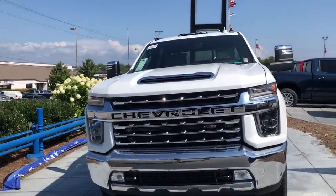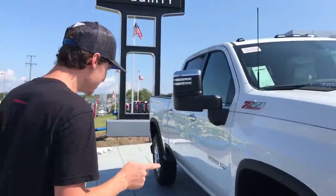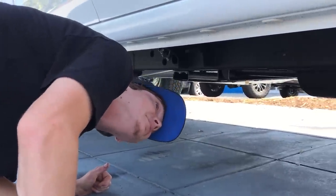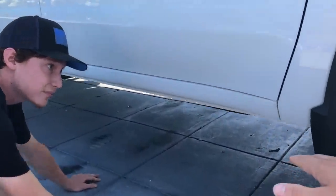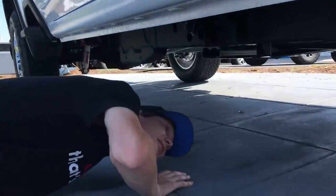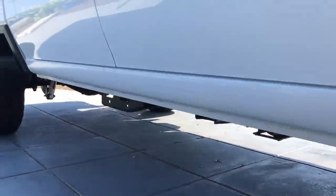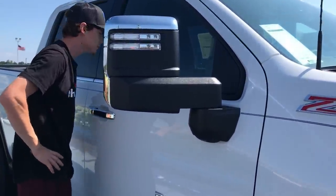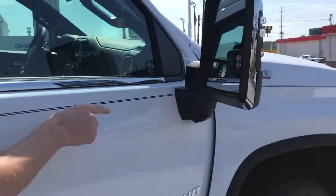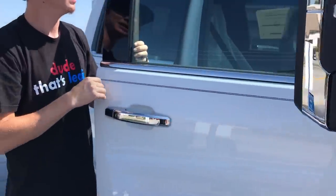We're checking out a 2020 Chevrolet — it's not a GMC but they're basically the same thing, just a little different in the front end. We noticed the DEF tank is messy on ours, so we're looking for where they put it on this one. They put it somewhere new, which is great because on our truck it's just sitting out in the open. We also noticed it has Rancho shocks from factory — probably a special package. One thing we really don't like is how they designed these mirrors — they're wide open and ugly.